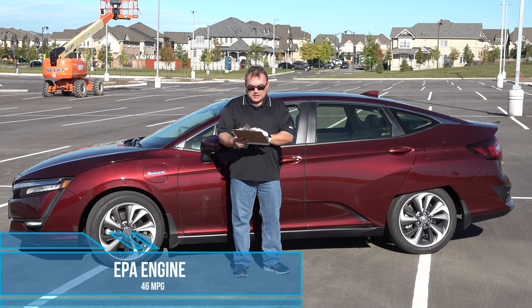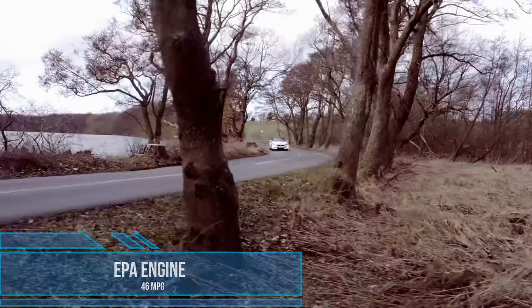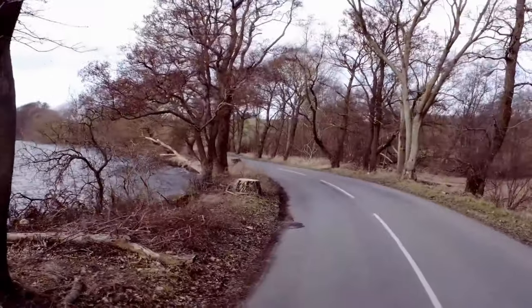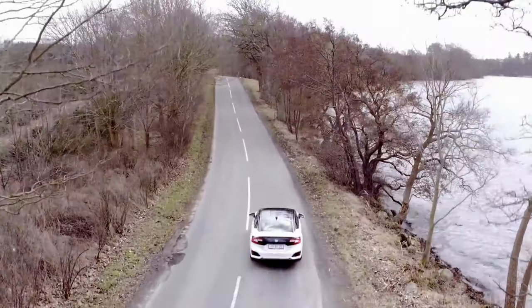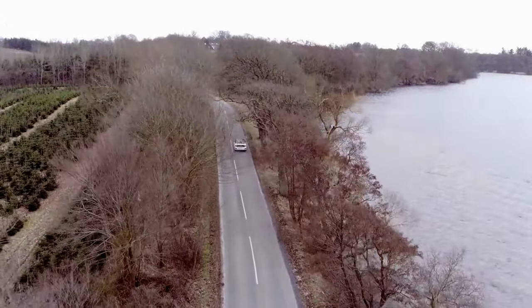MPG on this is about 46 miles per gallon EPA. To be honest, I rarely tapped into the gas the entire week I was driving this vehicle — only on a couple of trips where I exceeded the battery pack capacity. I dipped into the gas tank, so I couldn't really register any MPG numbers because I had reset everything when I picked up the car.